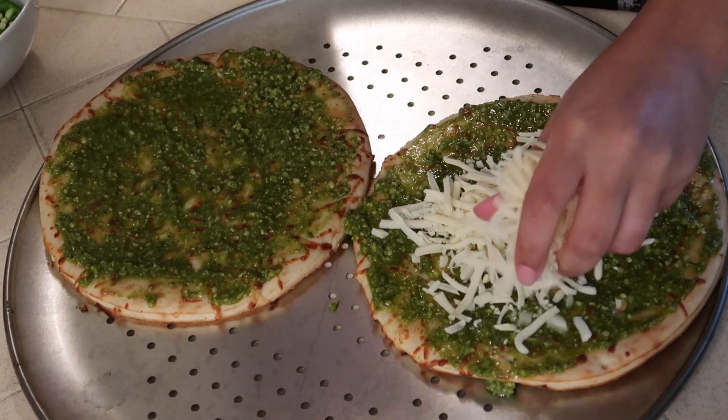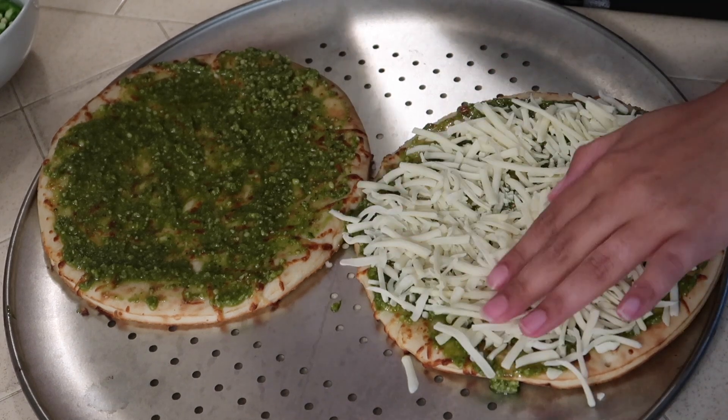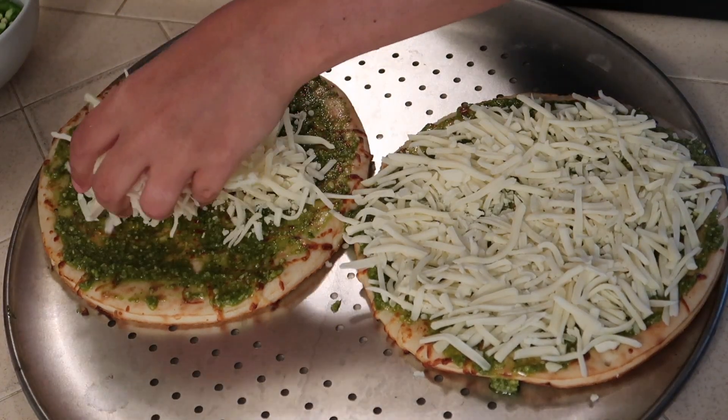I'm going to top the pizzas with some cheese. I just have Monterey Jack cheese in the fridge, so I'm going to use that. It works perfectly fine — we actually love a lot of cheese.